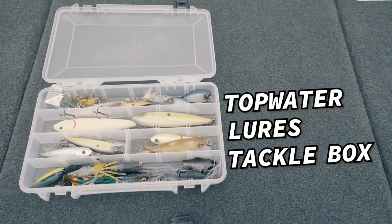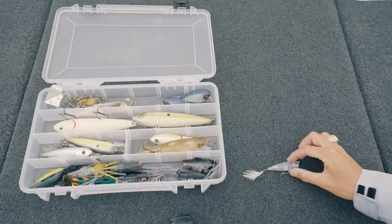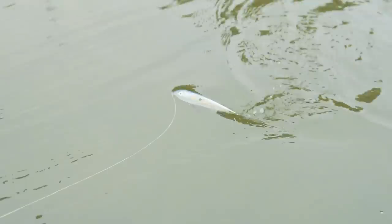This right here is my topwater lures tackle box. Inside, I've got tons of lures that are great for catching bass. We've got poppers, ploppers, wake baits, buzzbaits, frogs, a spider, and walking baits.